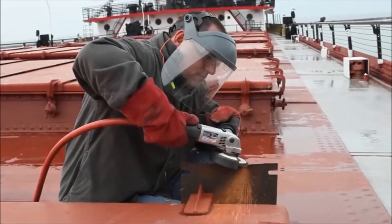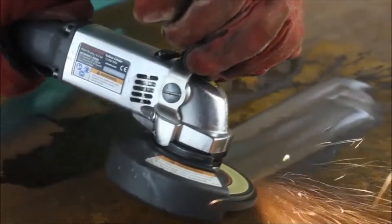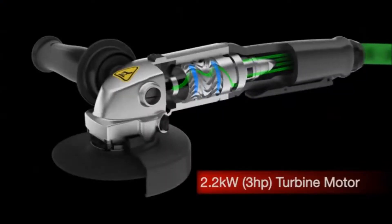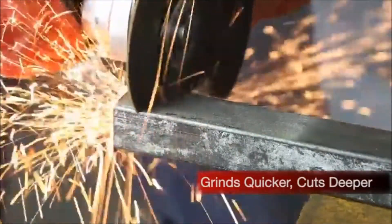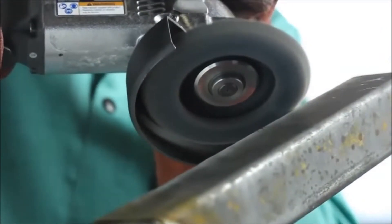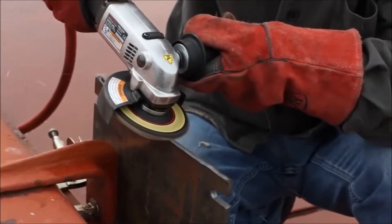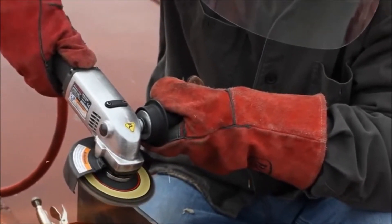The ultimate powerhouse designed with the operator in mind, the Vortex's power output is superior to any other turbine grinder on the market. Because of the powerful 3-horsepower turbine motor, grinding is completed quicker. Cutting takes less time and cuts deeper, making operators more efficient. The Vortex's unique high-power motor allows the grinder to maintain the optimal disc speed longer than other grinders, translating to shorter job times and longer disc life.